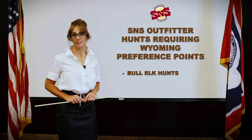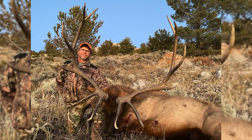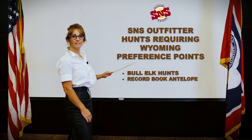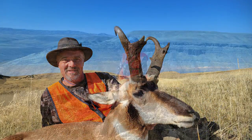Here are some examples of that: our bull elk hunts, record book antelope hunts, and some of our trophy antelope hunts.